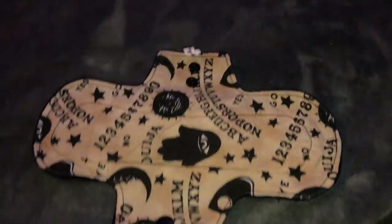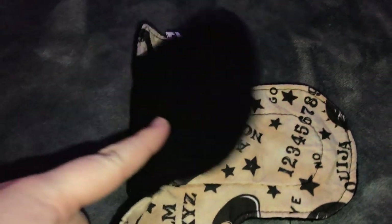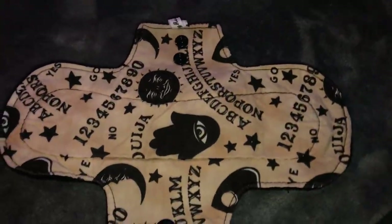The next pad I have is from Rag Hag — it's a nine inch moderate with the vegan anti-pill on the back.